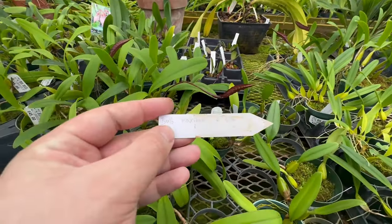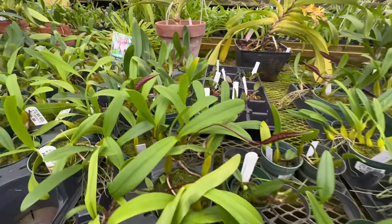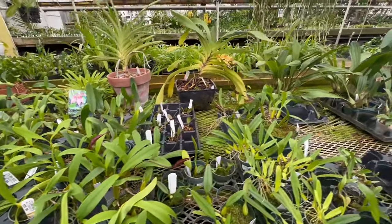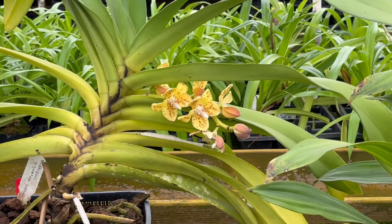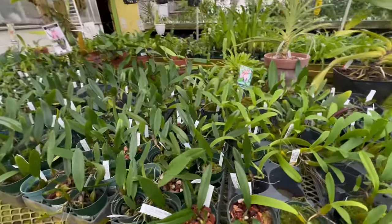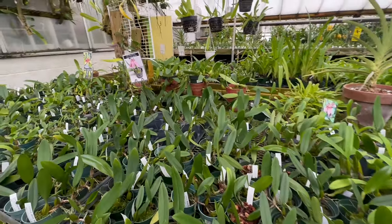This is Bulbophyllum maximum — these guys are pretty big but they almost look like snakes. They're really pretty though, very different. And I didn't want to miss this guy over here — another stunning Vanda type. Great selection of Elizabeth Ann Buckleberry, a very famous Bulbophyllum hybrid that I have in my collection.